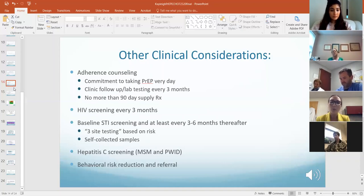Self-collected samples — there's data suggesting they're just as good as provider-collected. I usually give patients the option to collect them themselves or have me perform the test. Annual hepatitis C screening for MSM and persons who inject drugs, maybe more frequently based on risk.